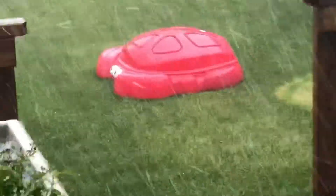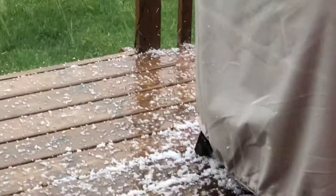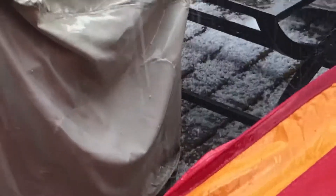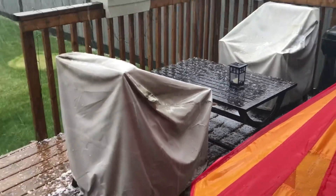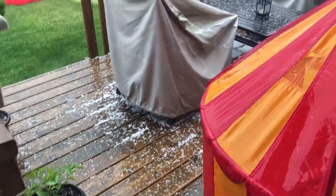I like how this flower pot is even sized so much. That's a nice thing.